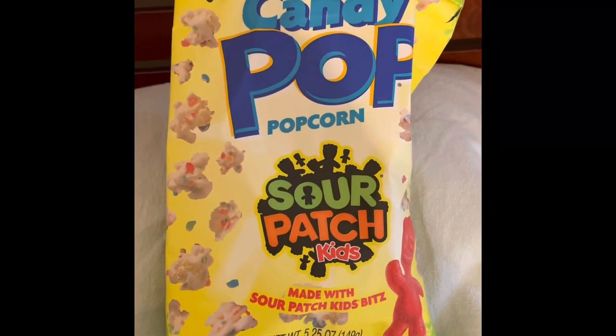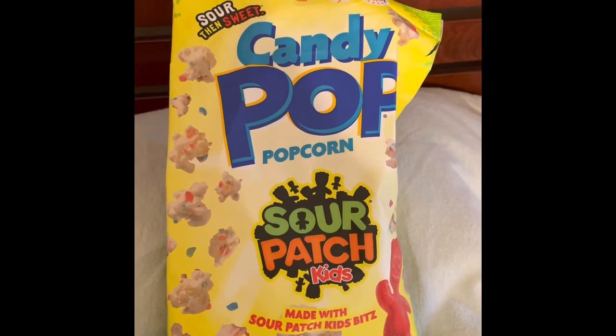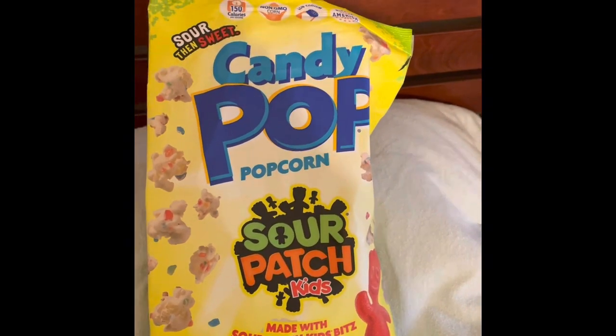Candy Pop Popcorn made with Sour Patch Kids. Can it get any more delightful? Oh yeah!